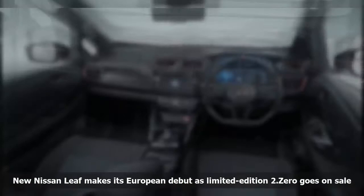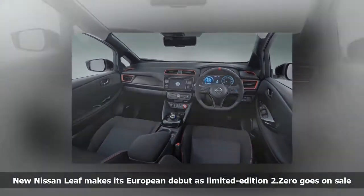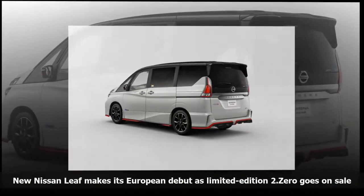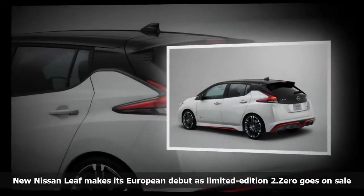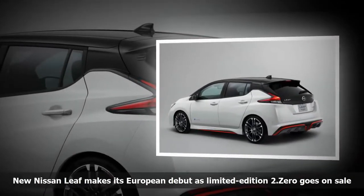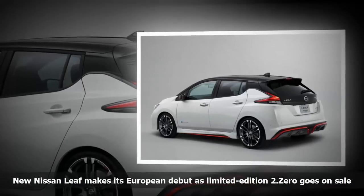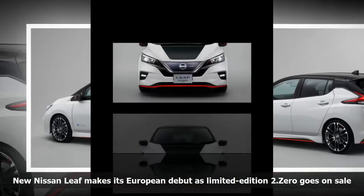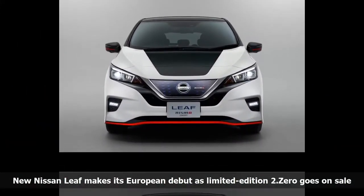It debuted alongside the new longer-range ENV200 van and home charging systems, all of which Nissan believes will get more drivers behind the wheel of an electric vehicle. ProPilot, the name Nissan gives its autonomous system, will enable lane-keep assist, intelligent cruise control, and traffic jam assist all at the push of a button. This will be an optional extra, fitted as standard on top-spec models.